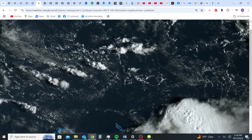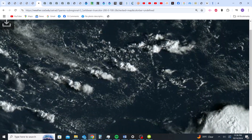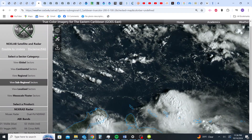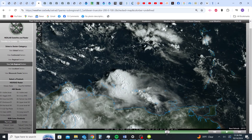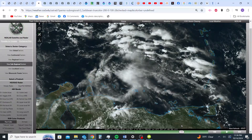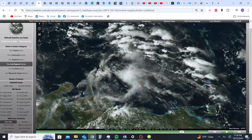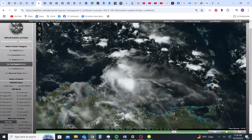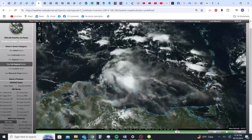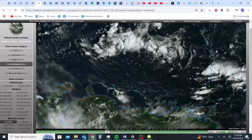Those are cumulonimbus clouds, and this is how they look from satellite — this is actually a cumulonimbus cloud complex. See how that erupts, feeding moisture. And then you have this much more broad cyclonic movement that is starting to move through the Caribbean Sea. You see it starts very small and then it grows much larger to encompass almost the entire Caribbean Sea.